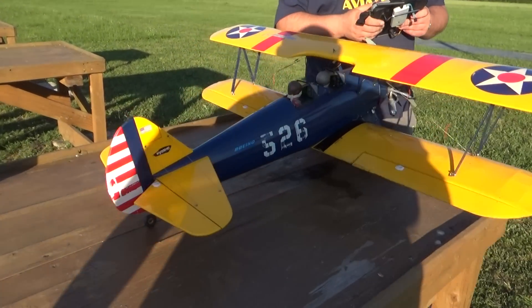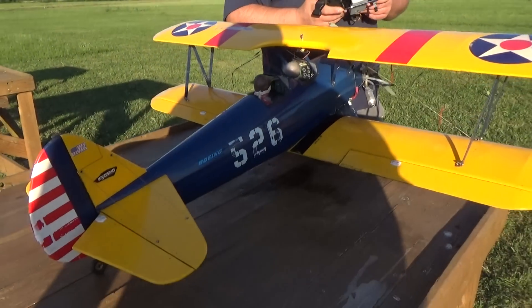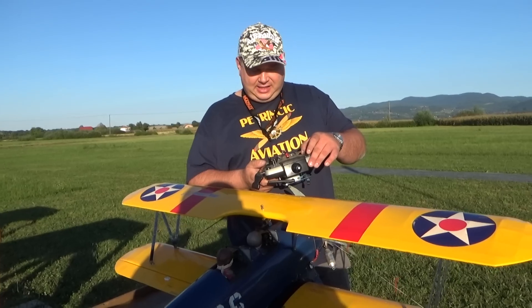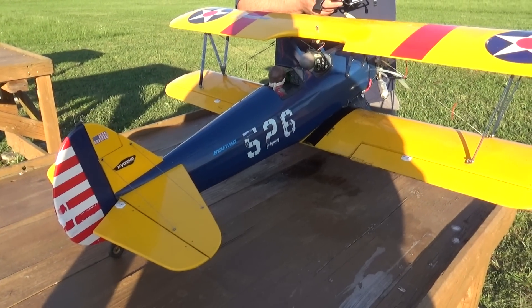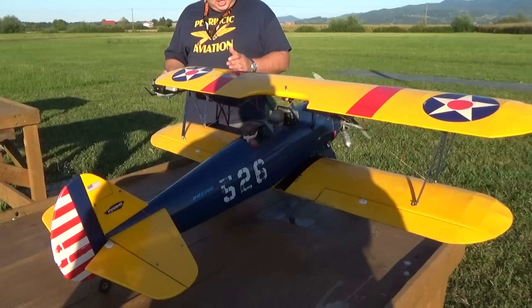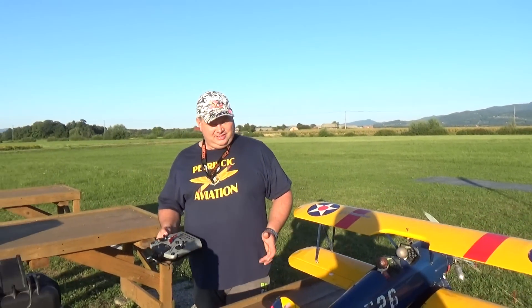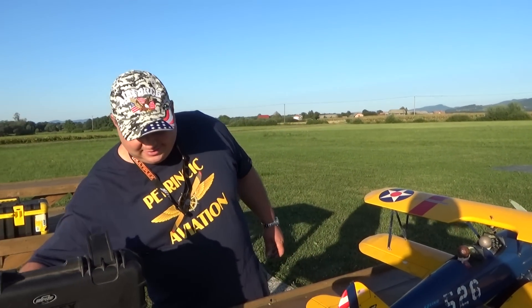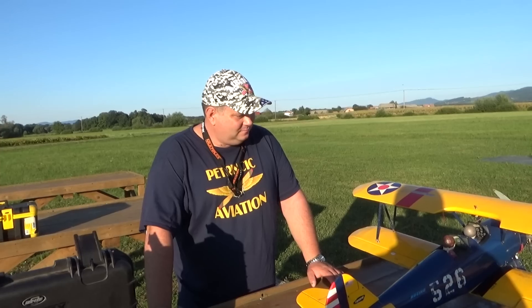When I turn the elevators, the rudder turns — look at this, so it helps me with the turning. You are a mixer, Captain Blash, you're a sweet mixer! It's a lot easier to fly. This is for lazy people. And I will tell viewers right now — because we are all wondering how good flyers bisexual planes are.